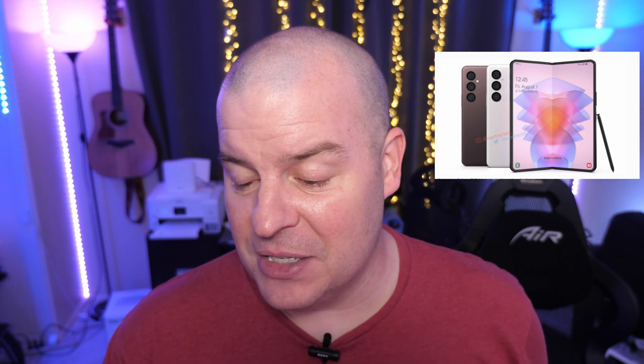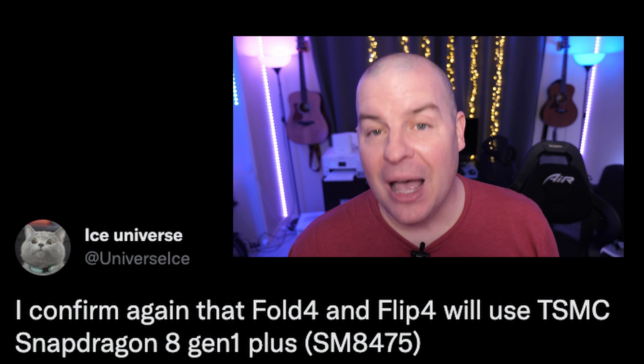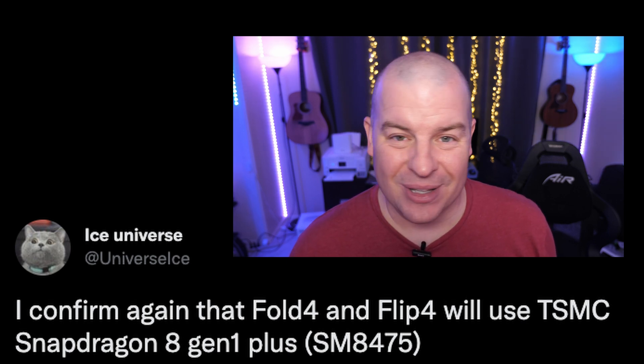We've spoken about this before, but it's getting locked in again. Ice Universe is confirming that the Z Fold 4 and Flip 4 will use the Snapdragon 8 Gen 1 Plus. As you know, the S22 phones use the Snapdragon 8 Gen 1, or at least some variants do. The Z Fold 4 and Flip 4 will use the plus version. In the past, the plus version of the Snapdragon has usually been about 10 to 15% better performance, and we could potentially also get better battery life. Very cool to see a new processor coming to the Flip 4 and Fold 4.